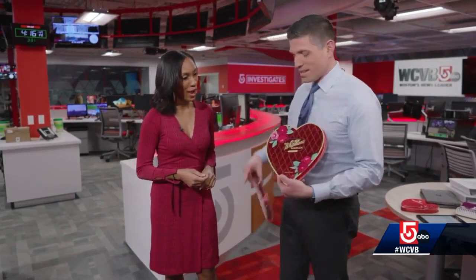Here's the size difference we're talking about. This is the 10.3-ounce Whitman Sampler — double the weight of chocolates — and it's almost the same size as the 5.1-ounce version, which is half the weight.